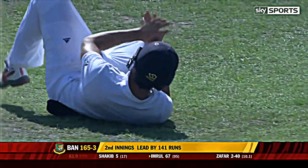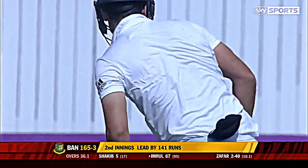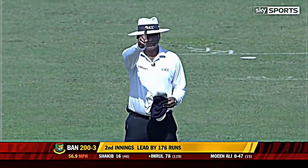That's what they're looking for. It's cooked the captain just around the corner. Big appeal, yes, finger is raised. Looked at his partner and I think he's going to continue to walk off.